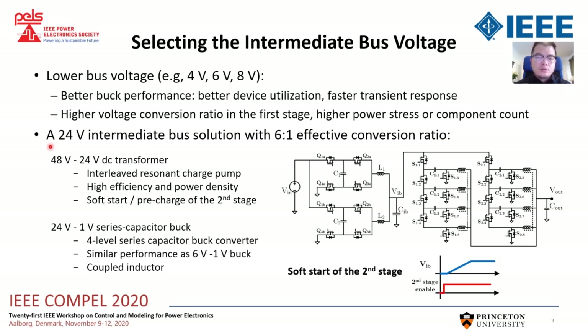Our solution is using a 24V intermediate bus. The first stage is an interleaved resonant charge pump with high efficiency and high power density. The second stage is a four-level series capacitor buck converter. It can provide a high voltage conversion ratio with similar performance as a 6V to 1V buck converter. We also use a coupled inductor to improve the transient response.